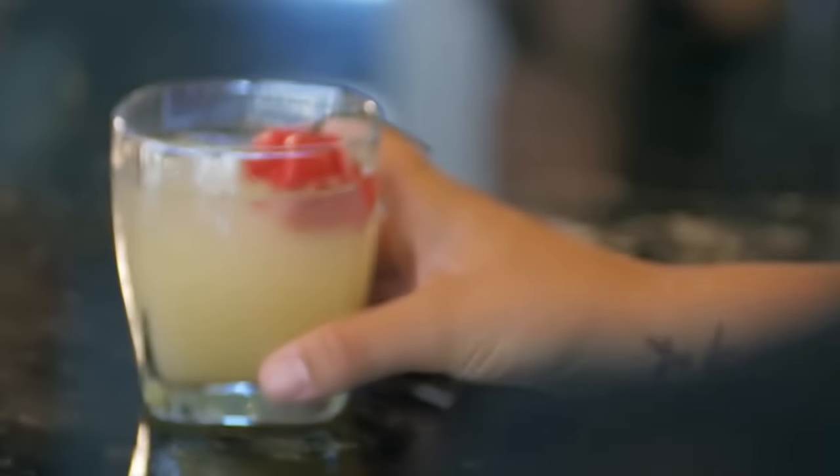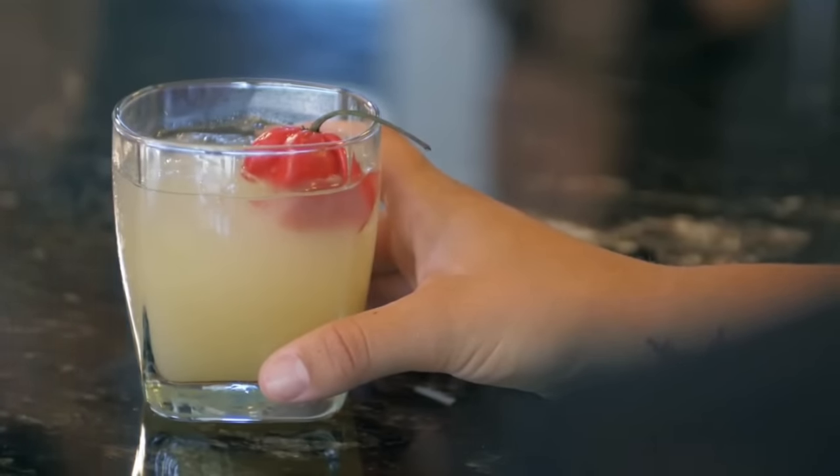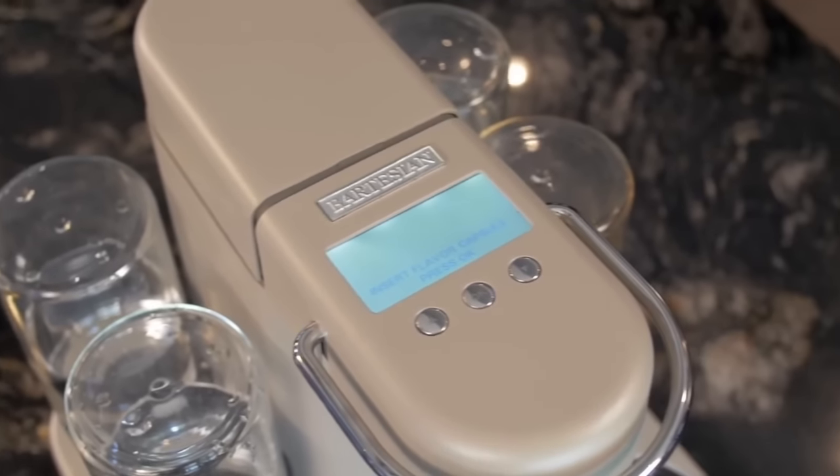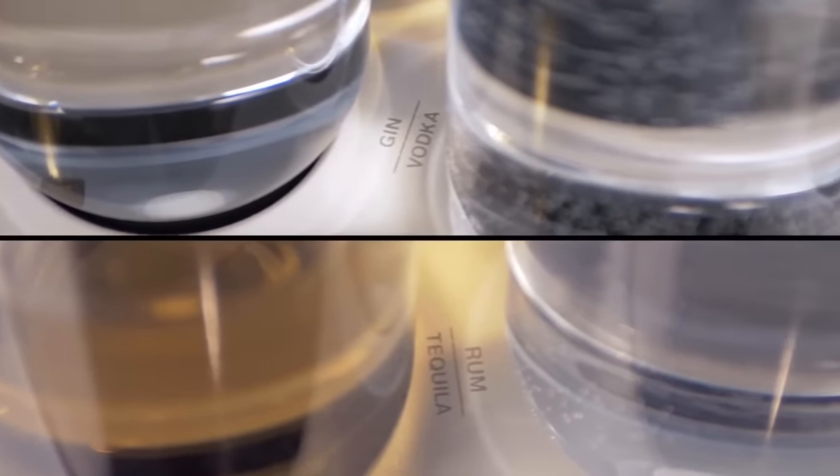There are some amazing bars out there but sometimes you just want to bring the party home. But the truth is making them at home can be a real hassle. So the question really was how can we let everyone enjoy the cocktail experience? With Bartesian you simply provide the four basic spirits: gin, vodka, rum, and tequila.